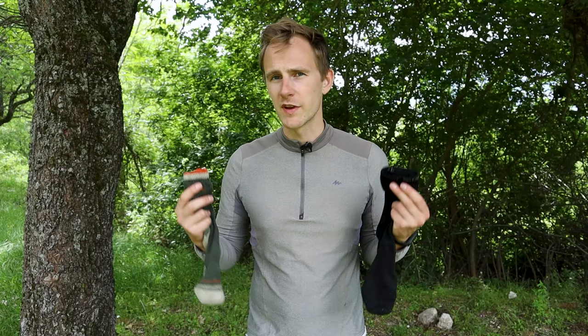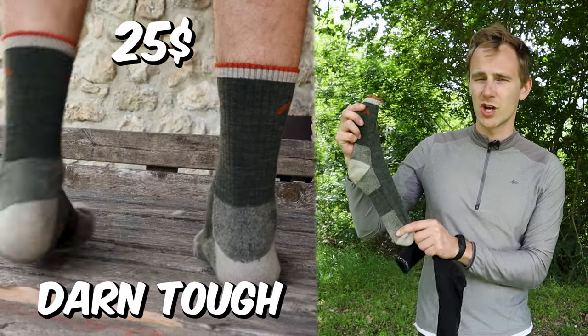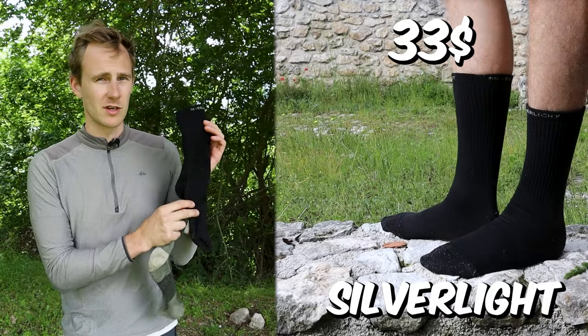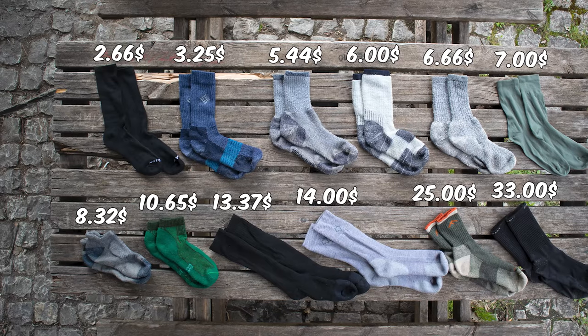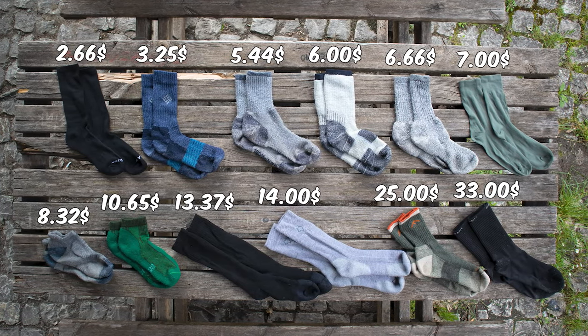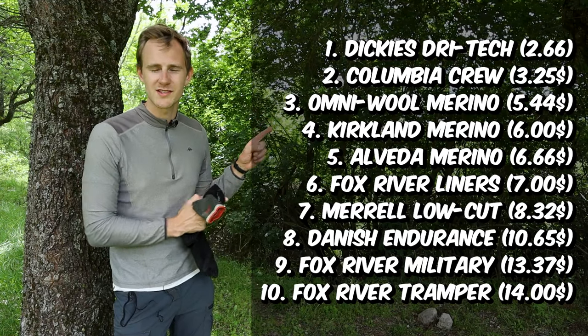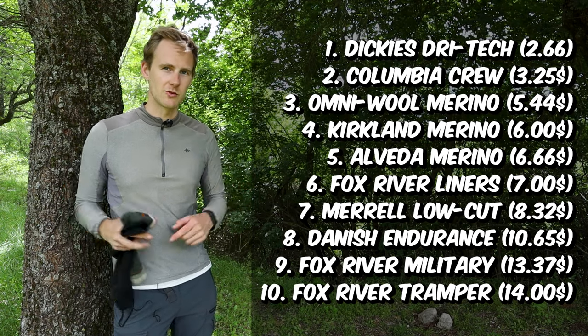The two pairs of expensive Merino wool socks that I already owned are the Darn Tough hiking socks, which cost $25 per pair, and the Silverlight hiking socks, which cost a whopping $33. That's pretty expensive — why on earth would you pay so much for a pair of hiking socks? That's exactly what I was thinking, which is why I purchased another nine pairs of hiking socks to see if I could find something more affordable that could do just as well. I'll show all the affordable socks I bought and how much I paid, and you'll find all the links in the video description.